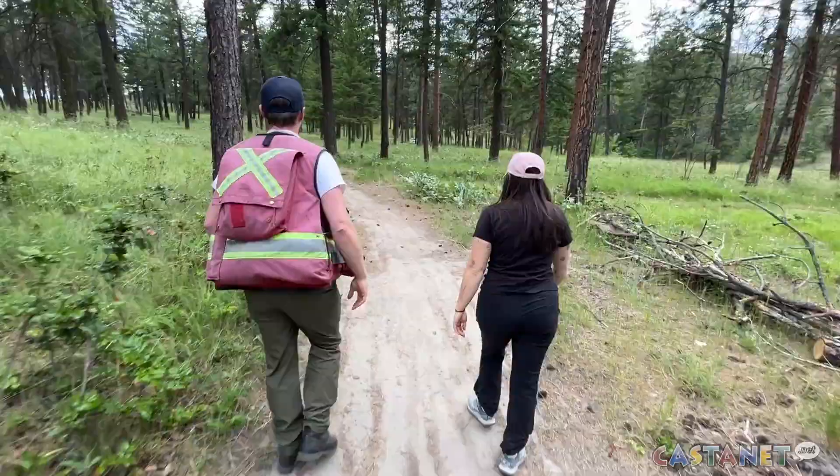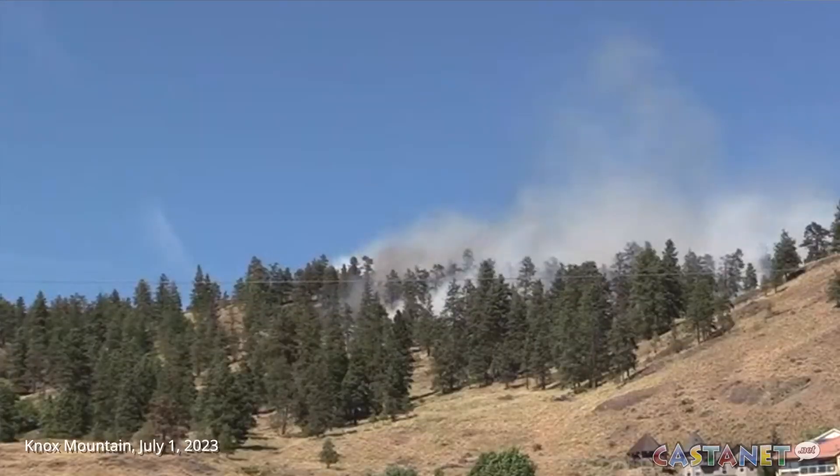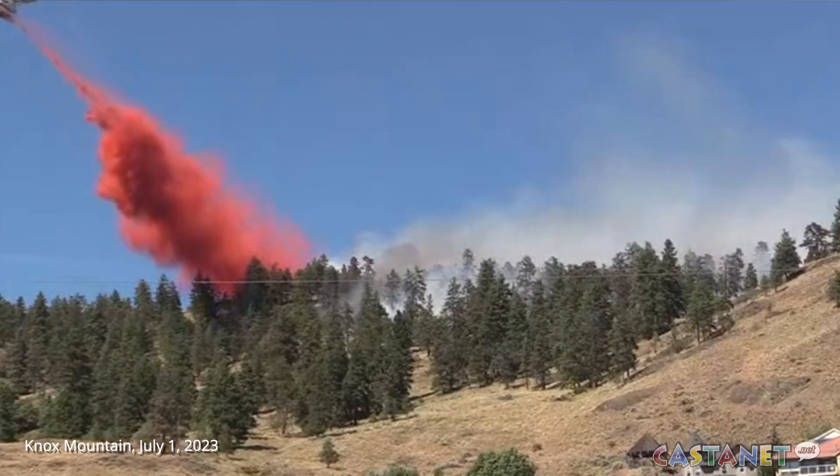Barron studies how we can restore fire-adapted ecosystems and how they recover from fire. She spends much of her time in the field in places like Knox Mountain, where a wildfire on Canada Day — July 1st, 2023 — burned almost seven hectares and prompted evacuation orders for some residents in the area.